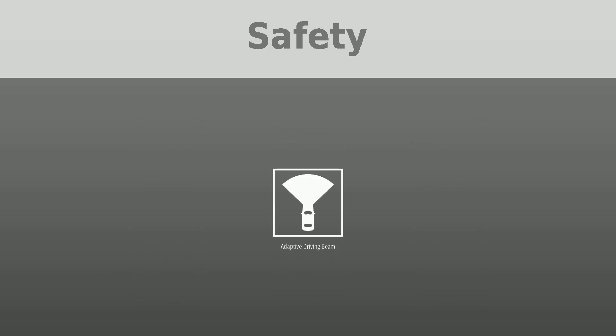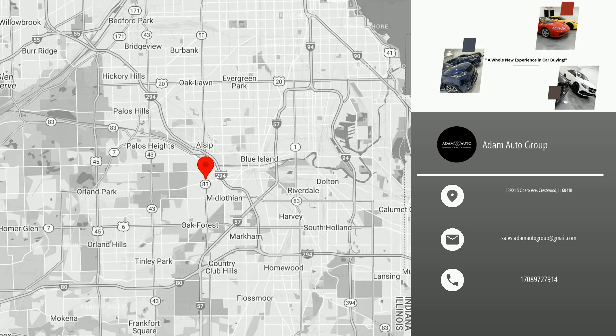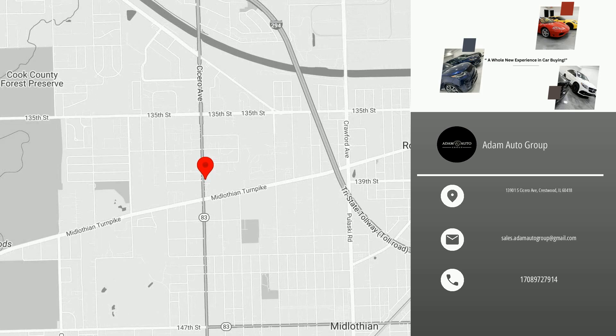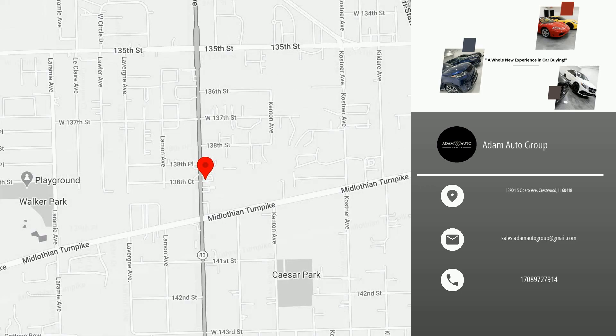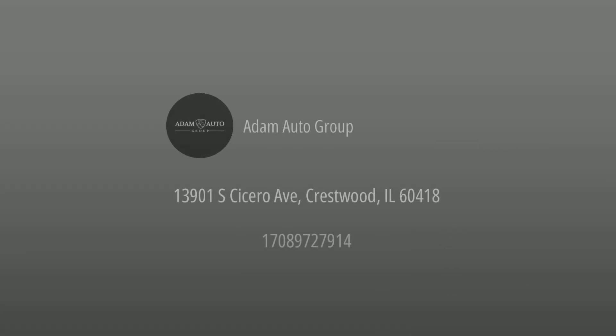Visit us to test drive this car and similar vehicles. Thank you for watching this video, and please don't forget to like and follow our channel to receive daily new listings in your neighborhood.